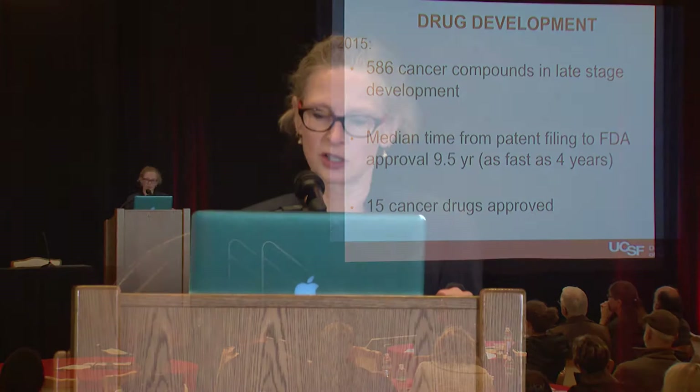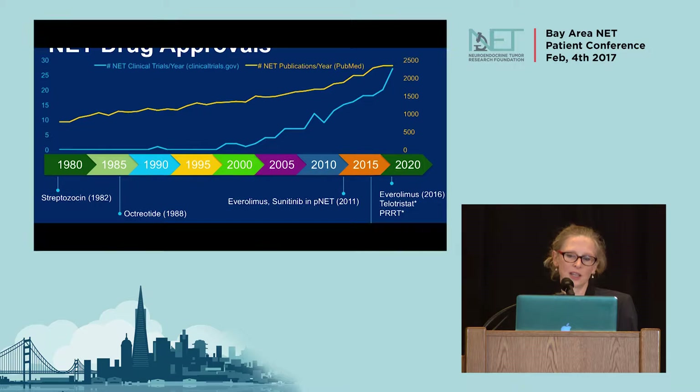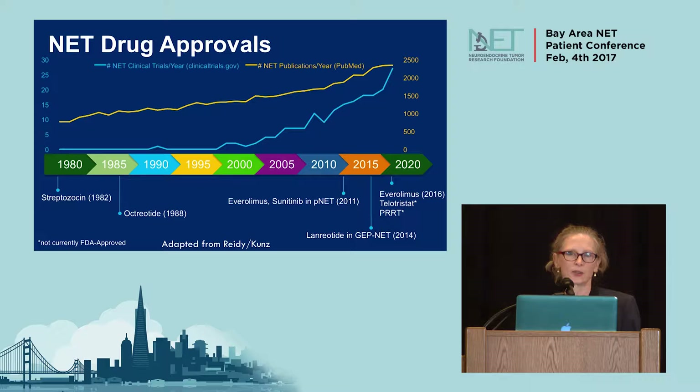In the neuroendocrine field, we've also felt that improvement. This slide shows just the scope of advances over the last 30 years or so. Really it's been in the last five years that we've had some significant advances, with approval of everolimus and sunitinib for pancreatic neuroendocrine tumors, everolimus for the non-pancreatic well-differentiated tumors, and lanreotide for GEPNETs. Telotristat and PRT are under FDA review. So there's definitely a lot happening, a lot of interest, and a lot of research in this area.